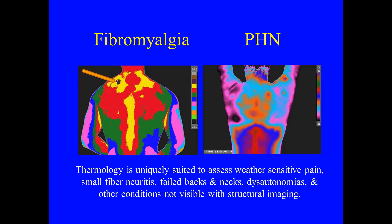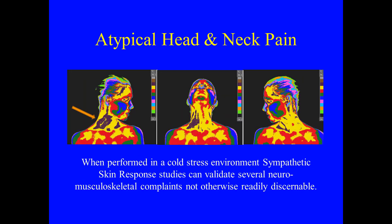Thermology is uniquely suited to assess weather-sensitive pain, small fiber neuritis, failed Baximex, dysautonomias, and other conditions not visible with structural imaging. When performed in a cold stress environment, sympathetic skin response studies can validate several neuromusculoskeletal complaints otherwise not readily discernible.